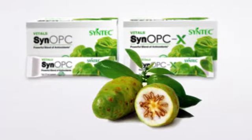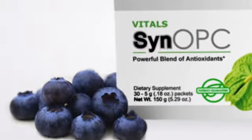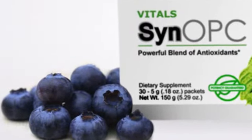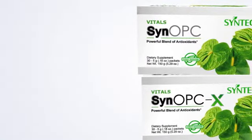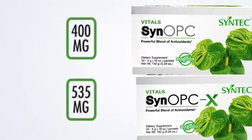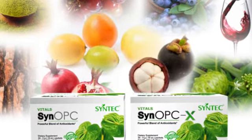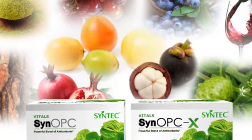Noni fruit has been used by Asians, Pacific Islanders, and Australian Aborigines for thousands of years for its healing abilities. A close relative to blueberries and huckleberries, bilberries feature a very dark skin and reddish fruit, which is a sign of its potent antioxidant content. With a combined active ingredient total of 400mg in SynoPC and 535mg in SynoPC-X, Syntec's SynoPC line combines the most powerful superfruits with potent sources of OPCs in a highly absorbable form for optimal free radical protection.